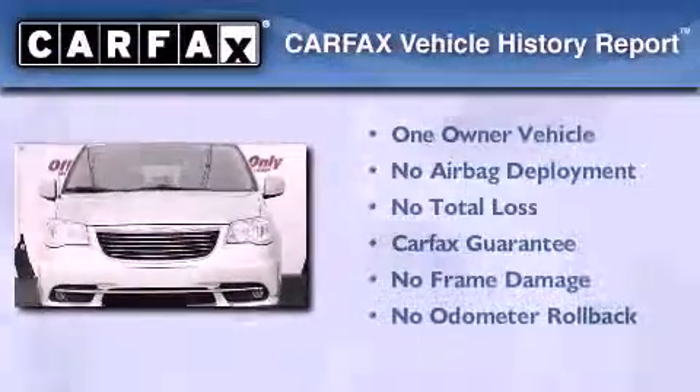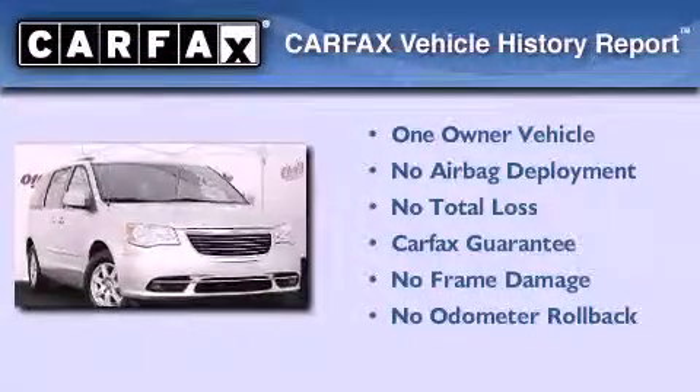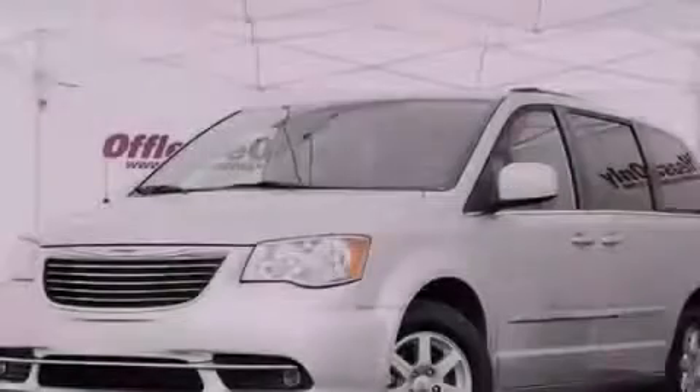This Chrysler has had only one owner and it qualifies for the Carfax buyback guarantee. Stop by today and test drive this automobile for yourself.